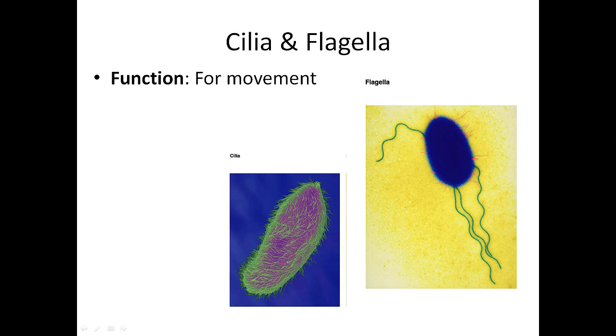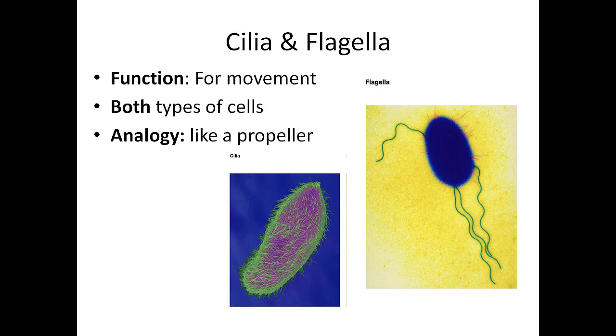Cilia and flagella are both for movement. Cilia look like hairs, whereas flagella are these long, twisty whips. Both plant and animal cells have them — think of sperm cells, which have flagella. An analogy: they're like a propeller, used for movement.